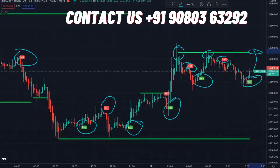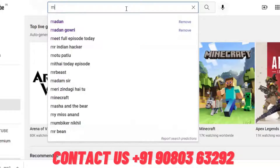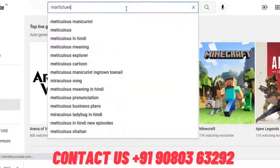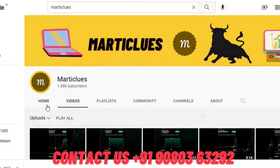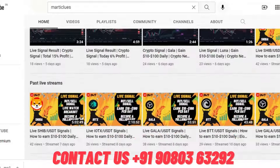Thank you so much, guys! One more thing — don't forget to subscribe, because we are uploading daily new signals and many videos are uploaded daily. Just watch and get profited. Don't miss anything, because everything is profit — if you're not watching any video, you are missing something.